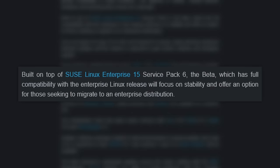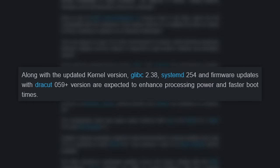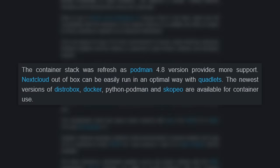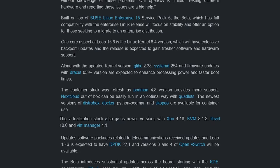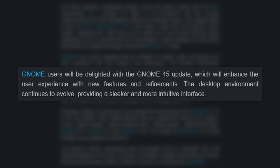Leap 15.6 is built on top of SUSE Linux Enterprise 15 Service Pack 6 and will come with Linux Kernel 6.4. It has updates to core components like glibc and systemd to enhance processing power and boot times. There are improvements to containers and virtualization, with Podman 4.8 and updated tools like Xen and KVM. GNOME 45 is going to be included, which is actually a really big upgrade given how long Leap 15 has been around. Even though GNOME 46 just came out, getting GNOME 45 in Leap is a significant change, especially considering Leap's focus on stability over constant software updates.